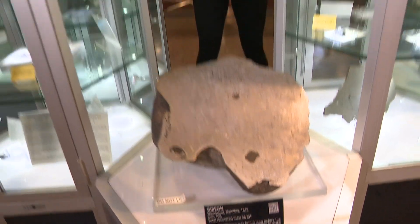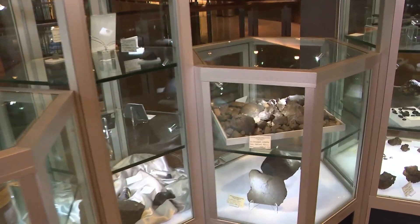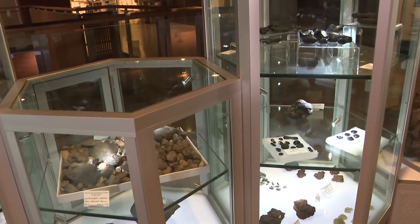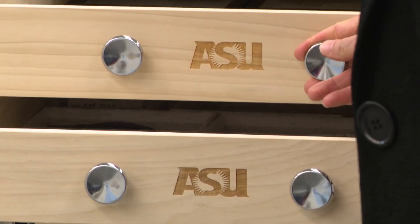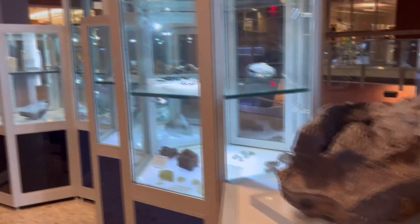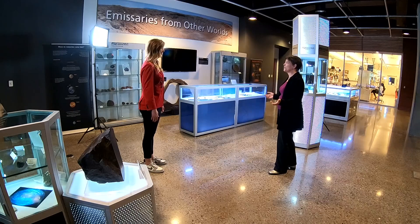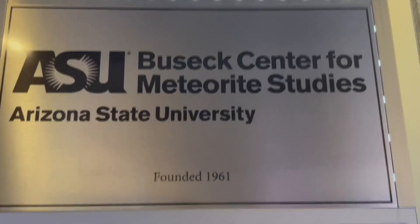This place really rocks. We're in a galactic gallery where you can explore four and a half billion years of our solar system's history right here in Tempe at Arizona State University. I'm just really excited to share one of the world's best meteorite collections with as many people as I can. We are standing in ASU's Public Meteorite Gallery, the home of the Busick Center for Meteorite Studies.